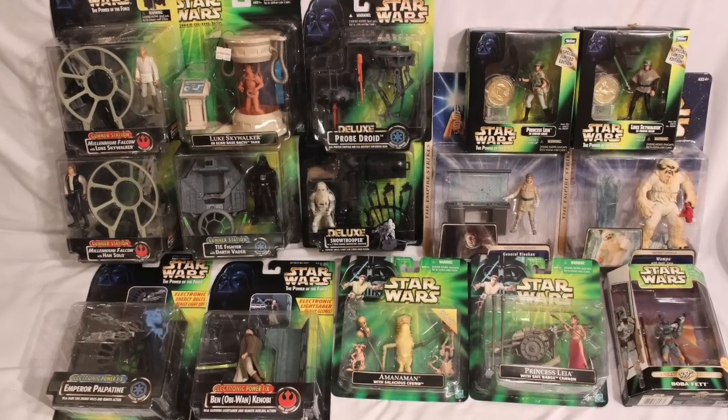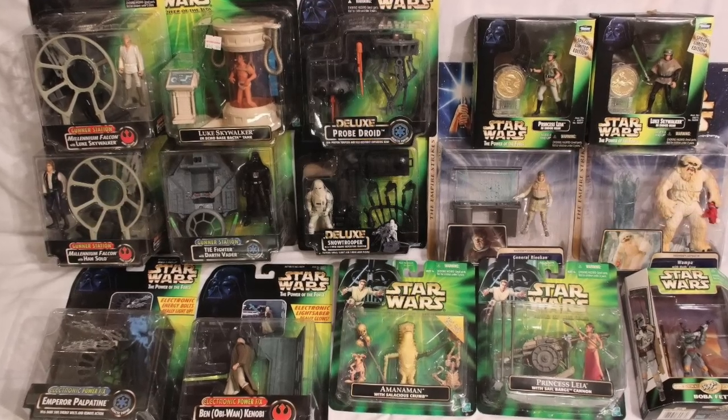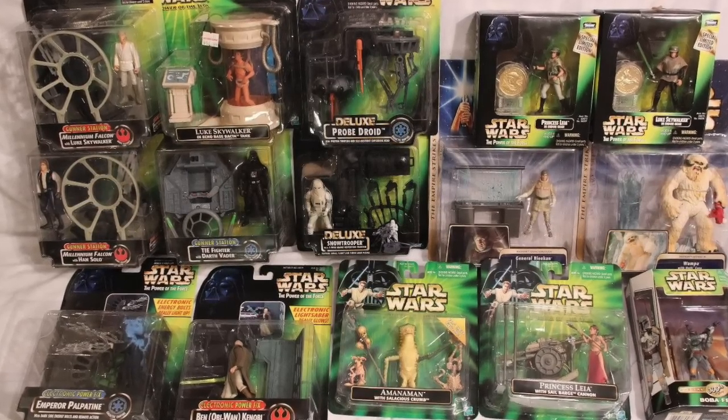So that was the deluxe line. It would continue with other arrangements of multi-packs and higher-priced figures to hit that birthday price point, and we continue to enjoy Star Wars figures.